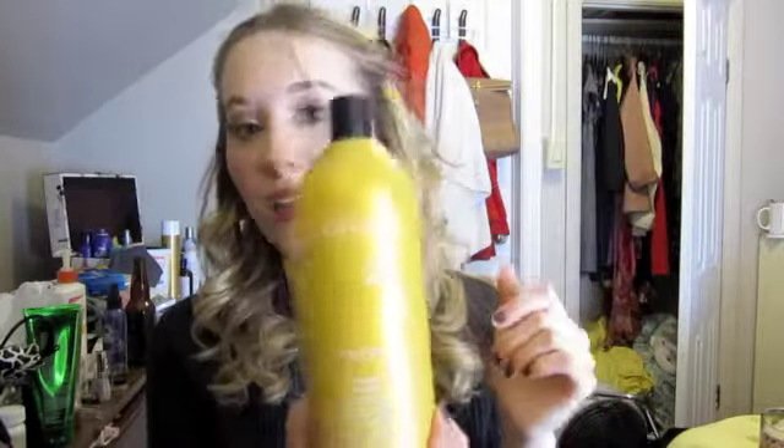A Redken Blonde Glam Shampoo and Conditioner. I just brought the conditioner to show you because I bought like the biggest size on the planet — this is 1000ml or 33.8 ounces. I got this at a beauty supply store and I think it was about $20. I had the regular size of the shampoo and conditioner. I still have a bit of shampoo left, but no conditioner left. I got that at the end of September and I wash my hair every like two days, so they last a long time. They're really great quality, especially if you have blonde hair.